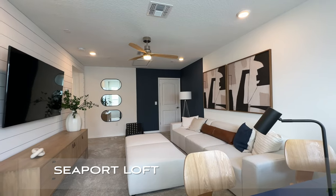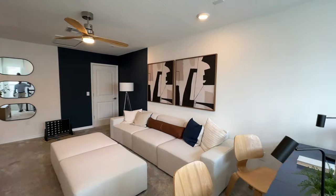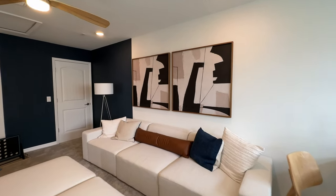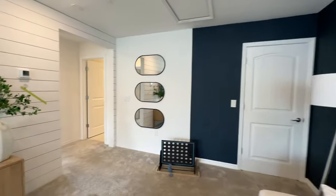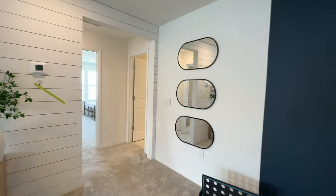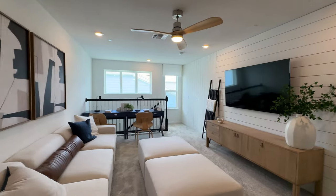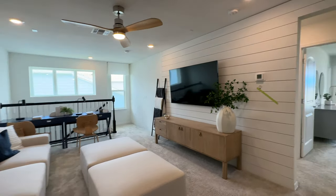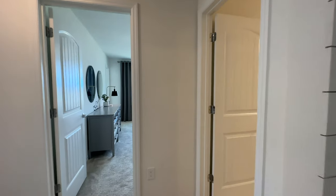This is the loft area as we continue upstairs — a pretty good-size loft area. Once again, this home is 2,000 square feet, three bedrooms, two and a half bathrooms.